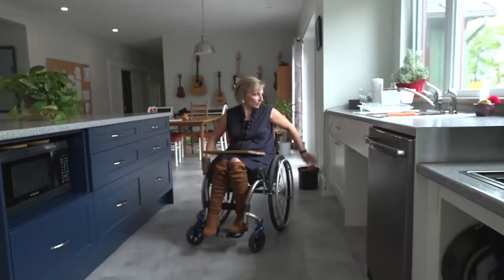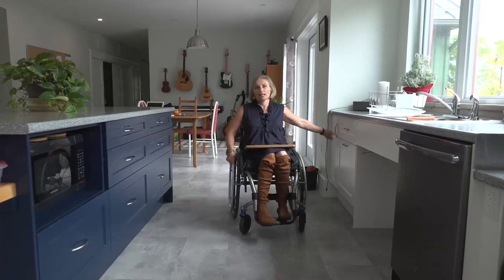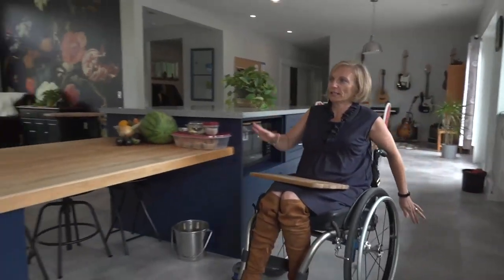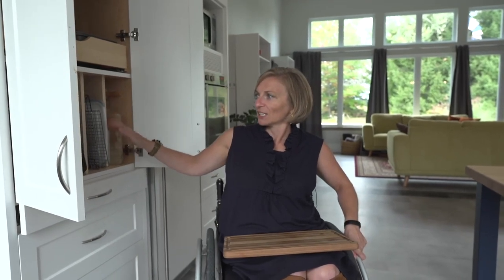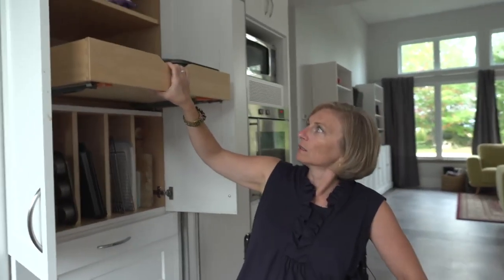Everything pulls out — the garbage pulls out, the cleaning supplies pull out — and that works for everyone; everyone benefits from that. There are drawers underneath the oven and drawers for baking supplies. My favorite: the pans are organized and not just stacked on top of one another. Another drawer pulls out so I can still reach some things that are up there — and the chips are on the top shelf so I can't reach them.